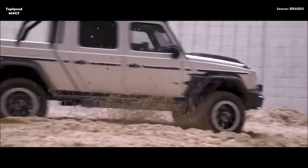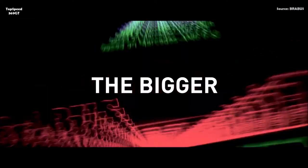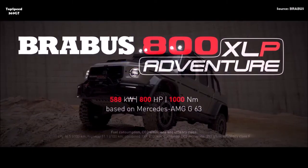The nine-speed automatic transmission can optionally be shifted manually with the ergonomic Brabus Race aluminum paddle shifters on the steering wheel. The revised powertrain also includes a special driveshaft necessitated by the extended wheelbase.